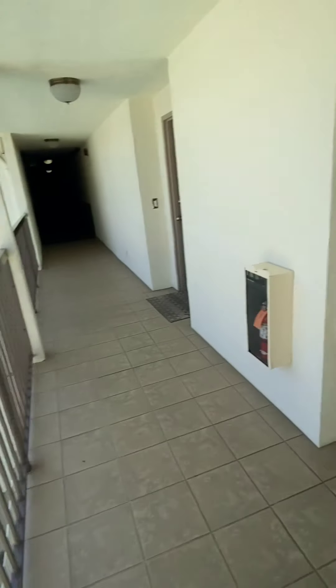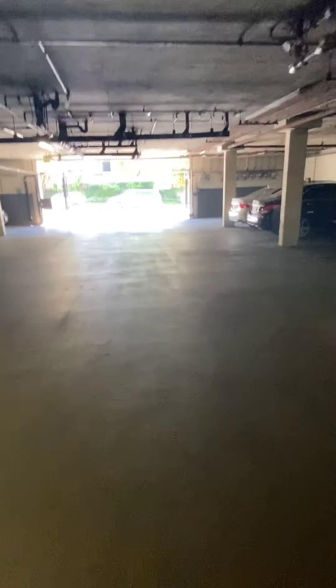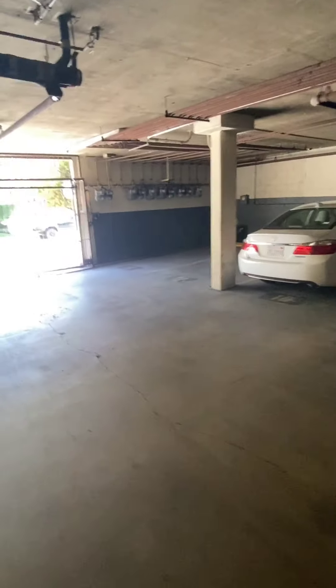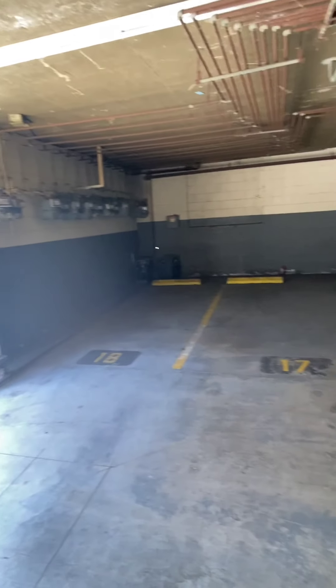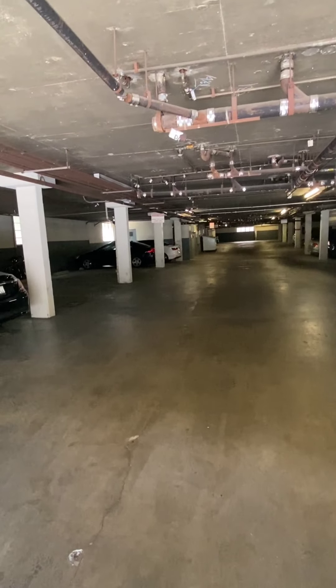As we exit, the elevator brings us into a secure garage with cameras and our parking space is right here at the end — it's the last spot. Space 18 is a half space near the gate so that's not used by anyone, but space number 17 is yours, so you have a pretty big convenient space. Just walk right back to the elevator and you're all set.